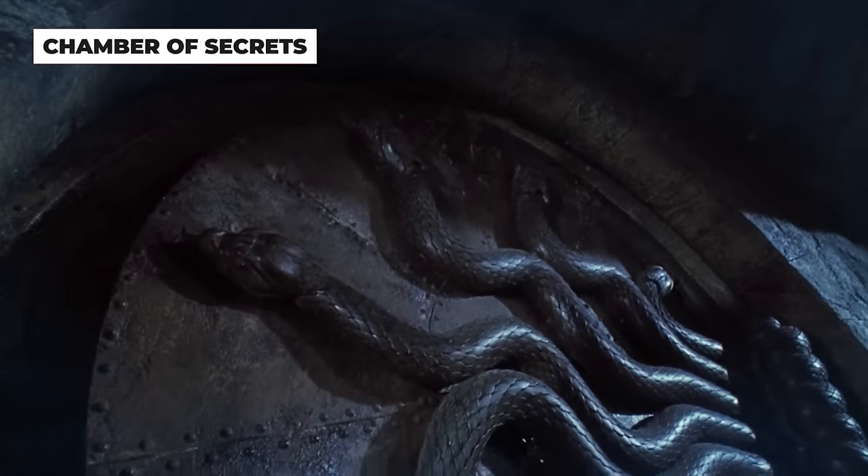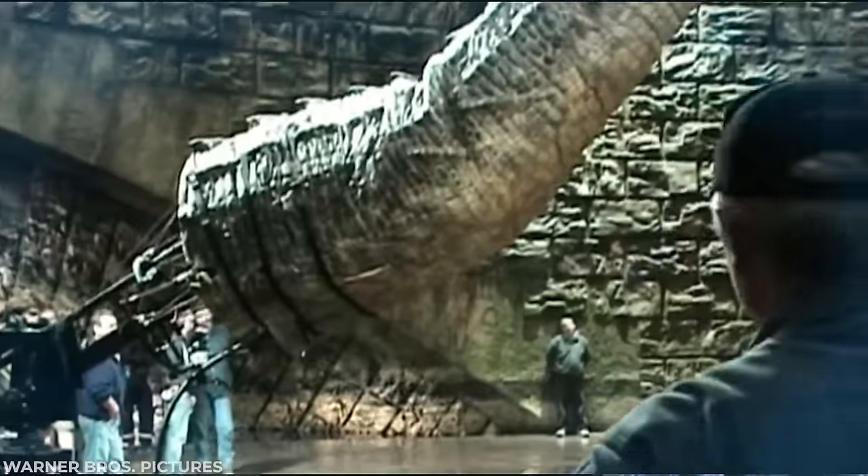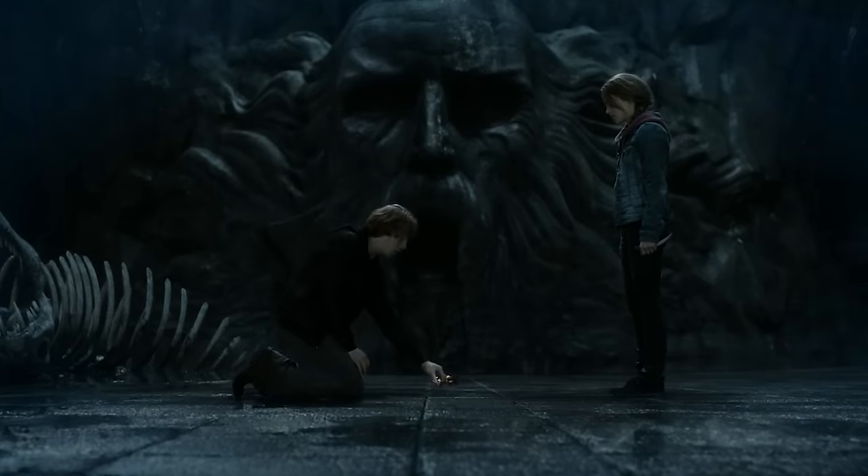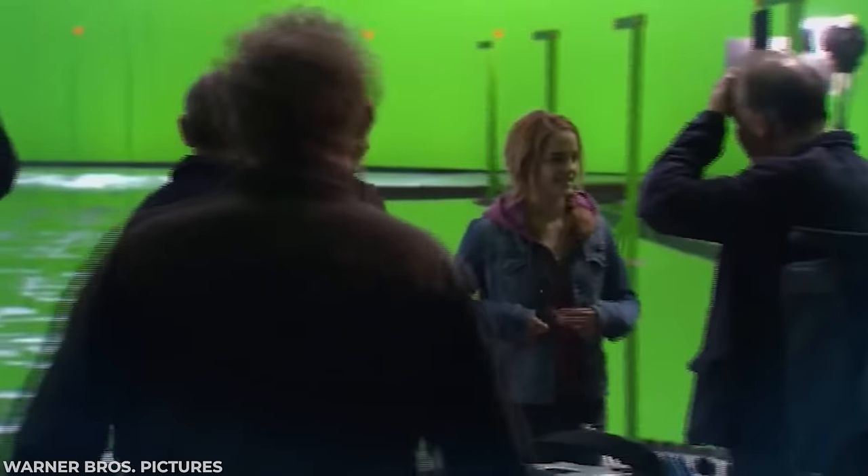When Harry makes his way into the Chamber of Secrets in the second film, what we see there was entirely constructed in studio. However, in the last film, they recreated that set using VFX and green screen.